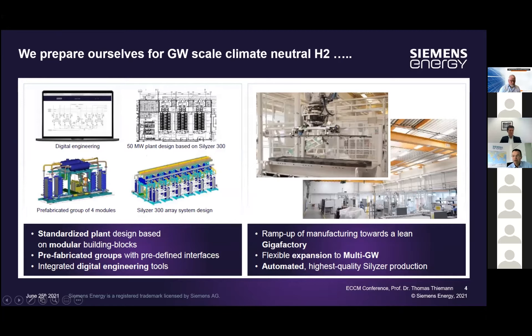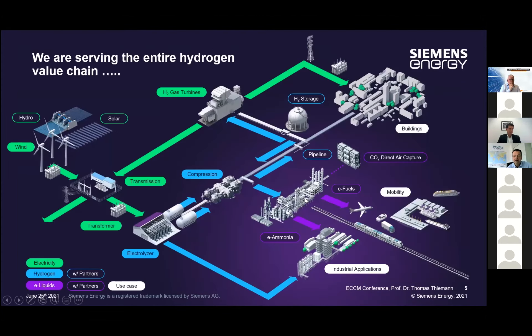We are very much preparing for this ourselves. We do a lot of digital engineering to be prepared for larger volumes, bigger plant designs already today for 50 megawatt unit sizes, and we are ramping up to be prepared to manufacture in a gigawatt-per-year arena and even further. In our opinion, this is of absolute importance to utilize economy of scale and get costs down.